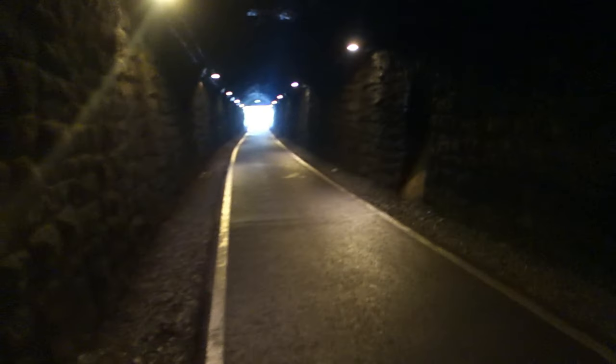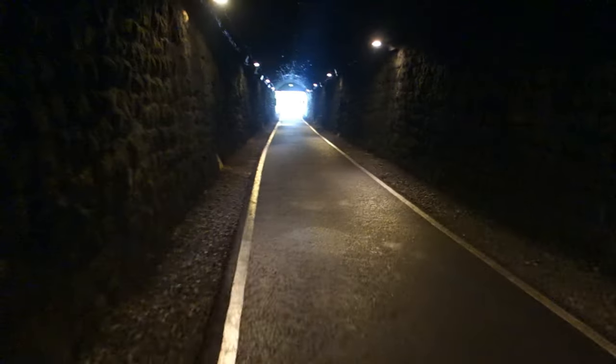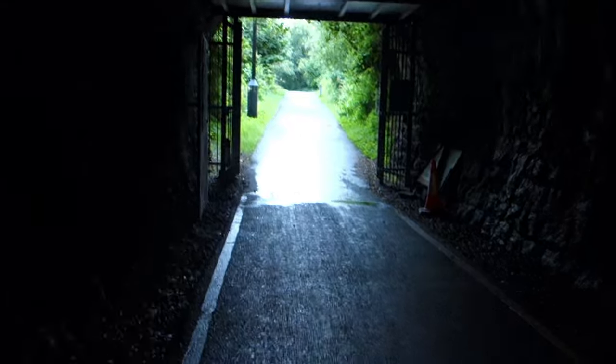Here is the 300-meter marker — 100 meters to the end that way, 300 meters to the end that way. Almost at the end now. It's actually quite nice in here; there's a nice breeze. It's not freezing but it's certainly a lot cooler than outside. Definitely a nice place to come in a heat wave.